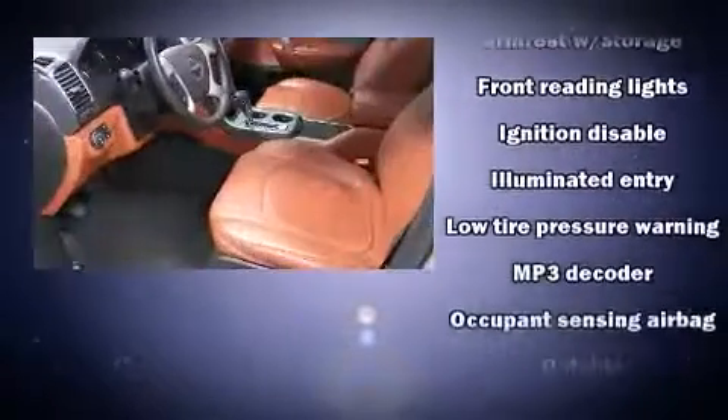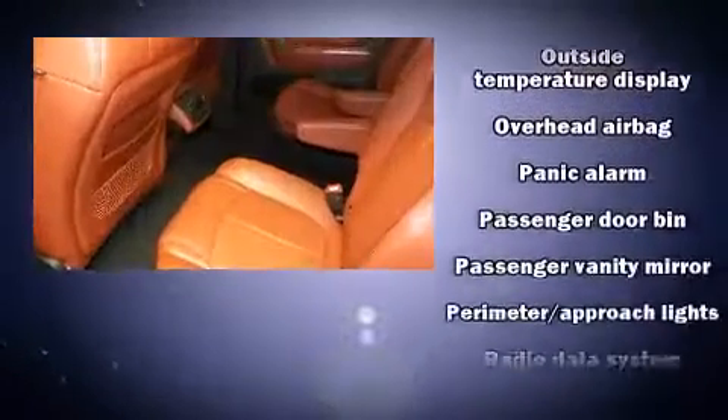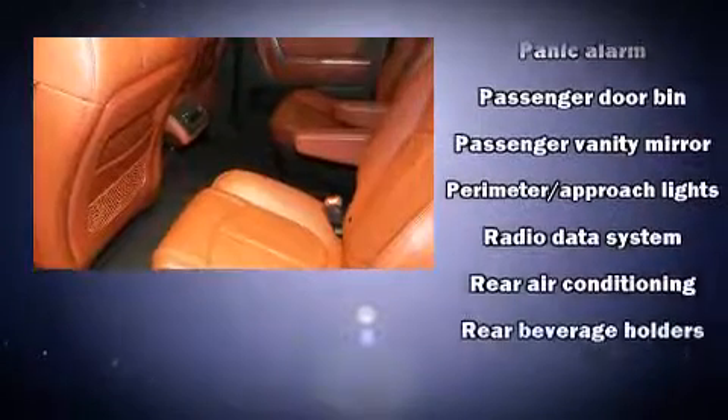Third row seats provide an even greater maximum passenger capacity. In the event of a rollover collision, side curtain airbags provide additional protection for outboard seated passengers.